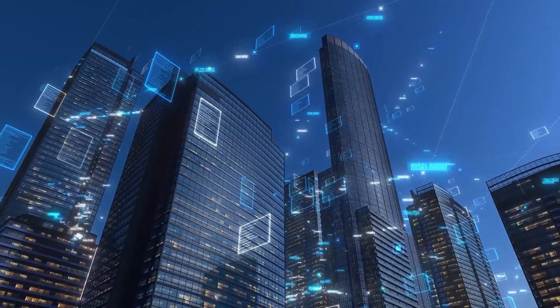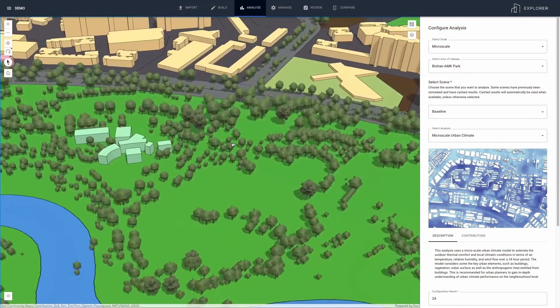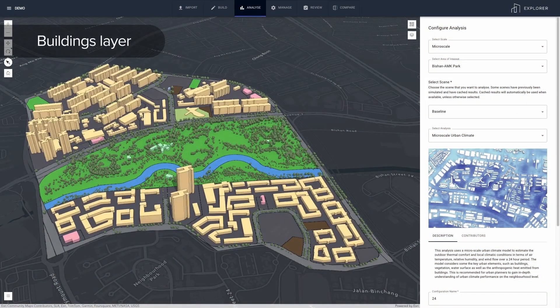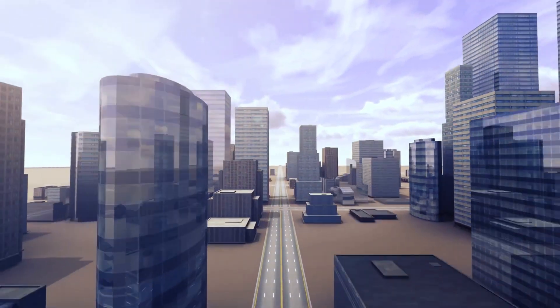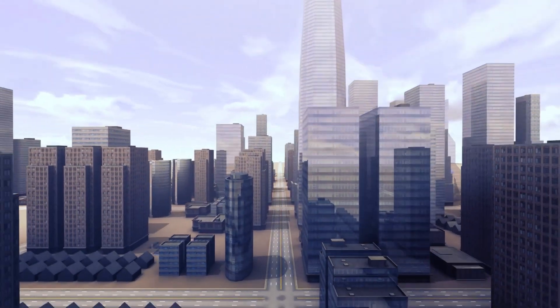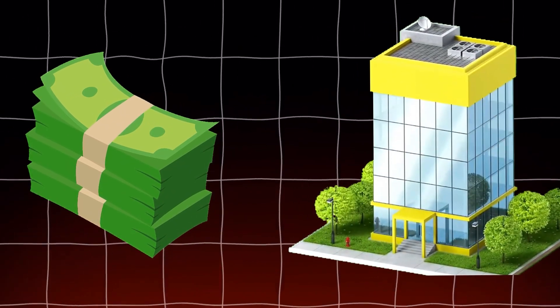For instance, planners can experiment with how the structure would look if more green roof structures were put in buildings or if some streets were shaded by trees. Thus, by running such simulations, decisions can be made to cool the city as much as possible while at the same time spending the least and causing only insignificant interferences.